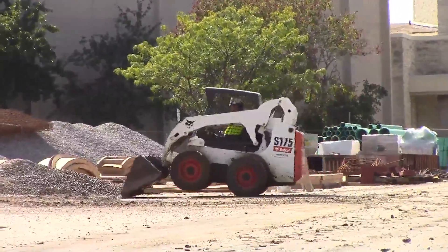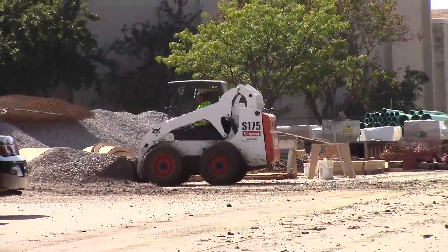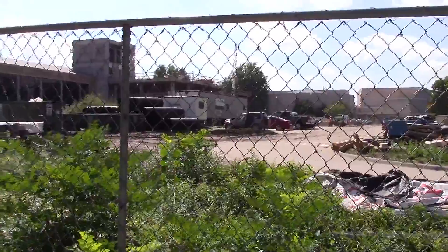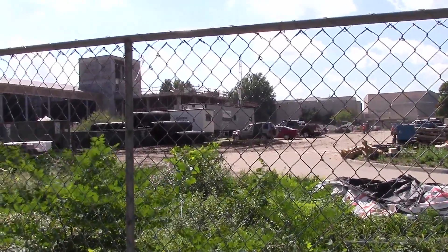Construction is underway all across Washburn's 160-acre campus and more is yet to come. The Morgan Hall renovation began in February of this year and is beginning to reveal a preview of what administrators deemed the front door to Washburn University.